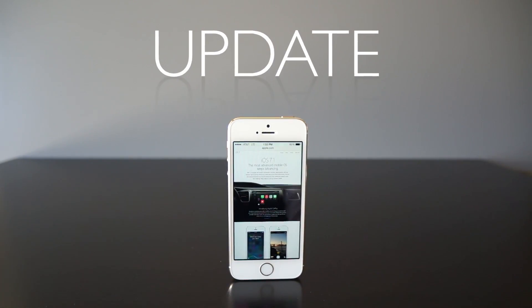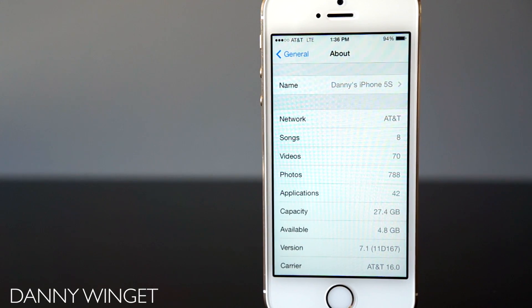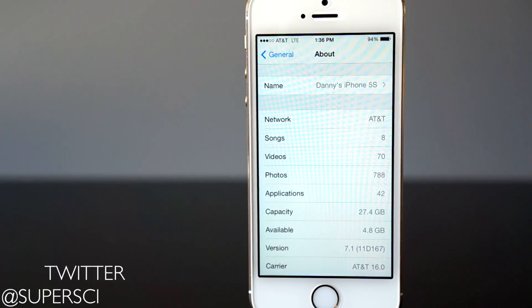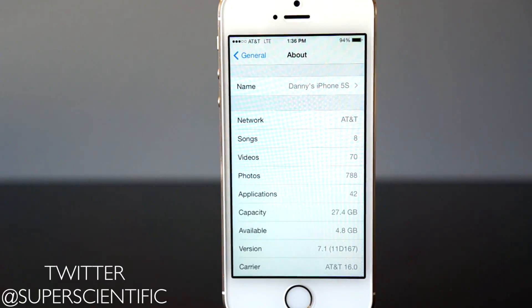The iOS 7.1 update is live and available for you to download and install on your iOS device. This is Danny and we're going to take a look at all the significant changes in iOS 7.1.